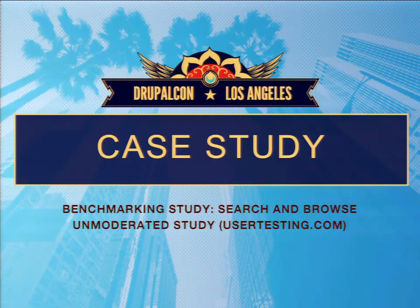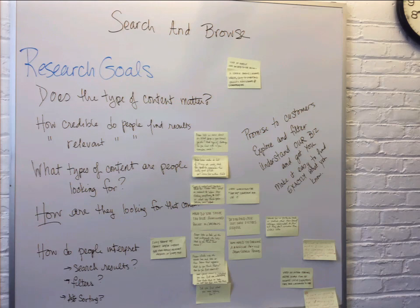Let's talk about a couple of different case studies — basically one of every type of research we've done at Harvard Business Review. The first study was when I first arrived at HBR. We had launched the new site about a month ago and wanted to get a sense of how people found content, especially now that the architecture had completely changed. This was an unmoderated study. We got a bunch of stakeholders from different areas around the business together in a room and had them align on the actual things we were trying to learn.